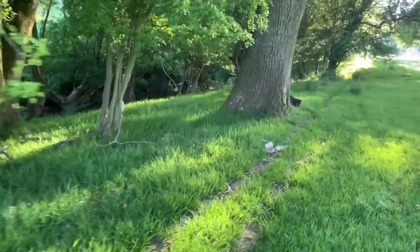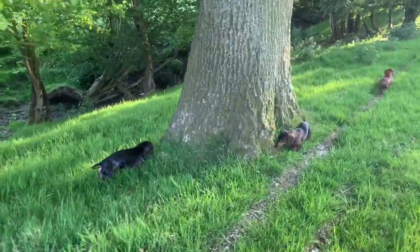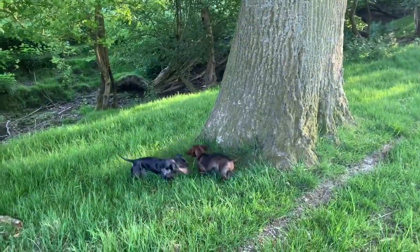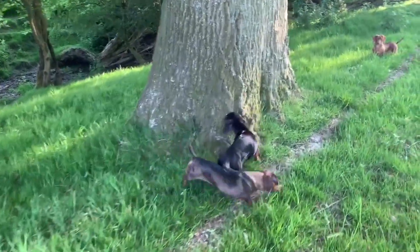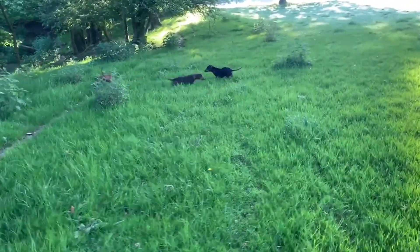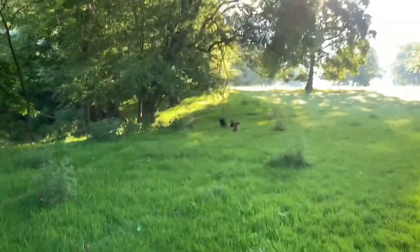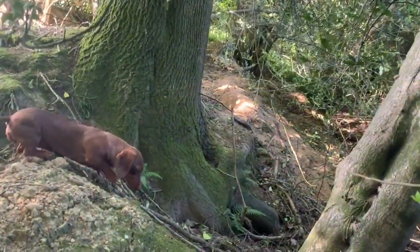The dachshund is the only underground hunting dog that is not classified as a terrier. This German breed has been selected since the 17th century to hunt badgers. Its ancestors are probably the ancient French basset hounds. There are three main varieties of dachshund hair — hard, long and short — but also three distinct sizes: standard, dwarf, and kaninchen.